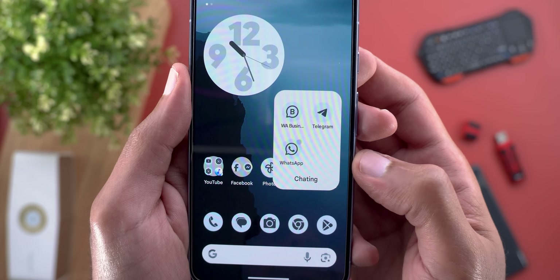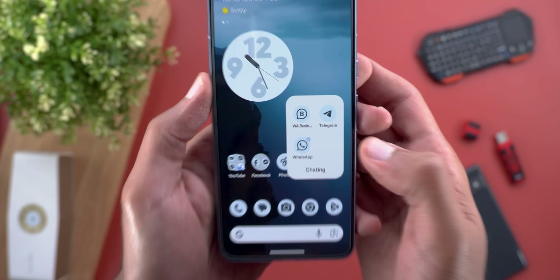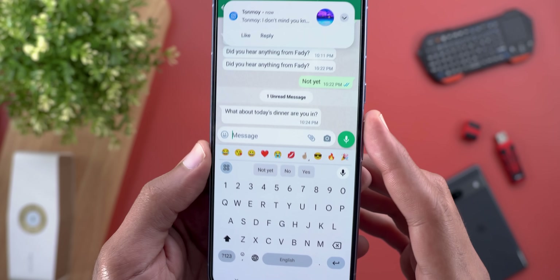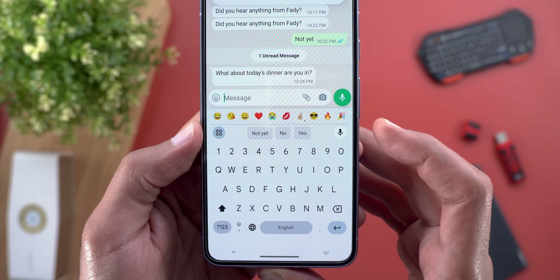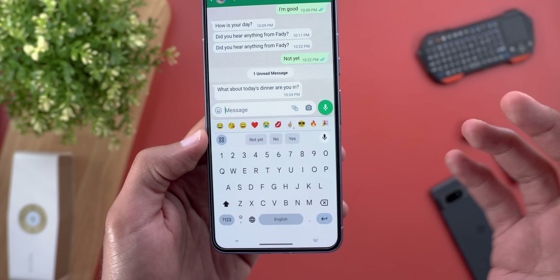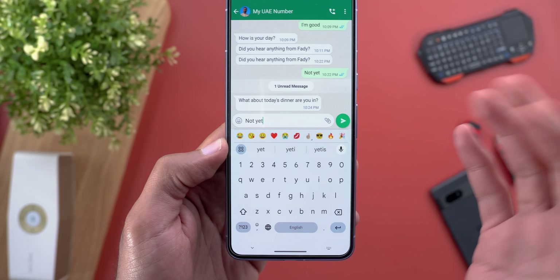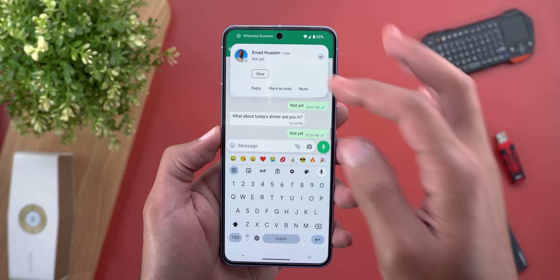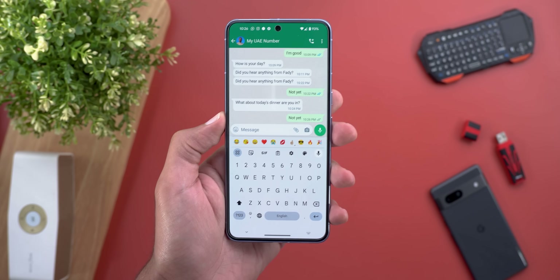The best part is this feature works in third-party apps, and the first one to support it is WhatsApp. I sent myself this message and as you can see I'm getting suggested replies in the suggestions strip without doing anything, so I can use any of these answers and send — that's how it works.